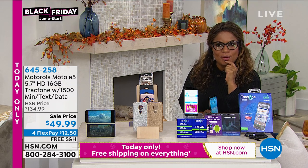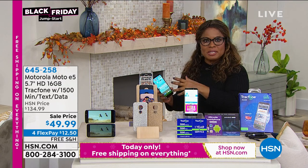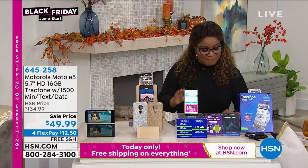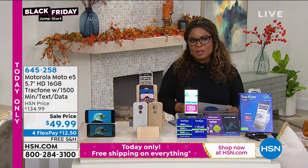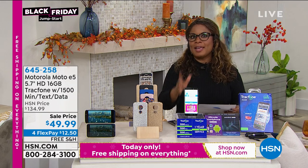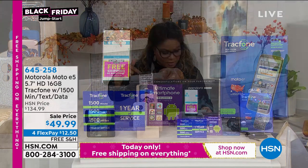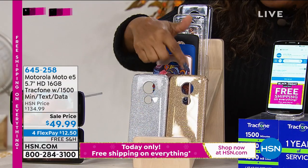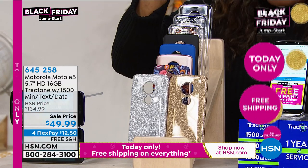If there's a teenager or tween that wants a cell phone, or maybe you just need a second phone for business or emergency purposes but don't want additional bills, this is your phone. Your FlexPay is $12.50 to get this Motorola phone at home. The minutes, text messages, and data are all included out the gate — a $125 value. We're giving you the charger and even including the case. You'll get that extra accessory and have to choose which one is your favorite.